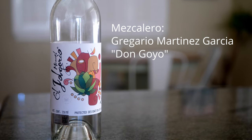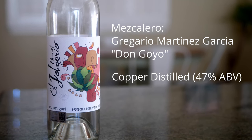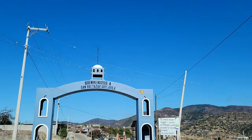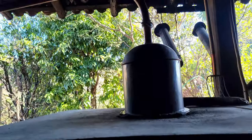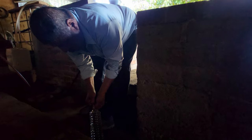Next up, we have this absolute beauty by El Jogorio — I love this mezcal. It might be my favorite of the whole El Jogorio line. It's made by Gregario Martinez-Garcia, more famously known as Don Goyo. It's copper pot distilled to 47% ABV, and the palenque is in San Balthasar Guayla Villa in Oaxaca. I was able to visit Don Goyo in San Balthasar — what an amazing experience. Don Goyo was doing a second distillation while I was there, and I was able to try some 120 proof, 60% ABV, right off the still. Everything I've tried from Don Goyo is absolute magic. Let's try out some of the flavor notes.